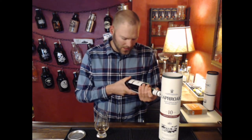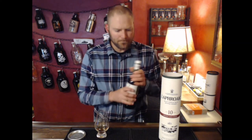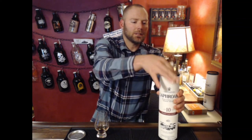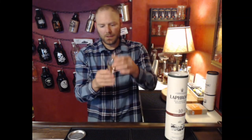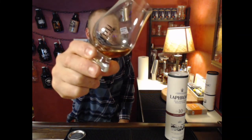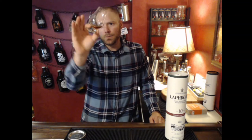This is 48% ABV or 96 proof. Big fan of Laphroaig, same as Ardbeg and Lagavulin — huge fans of all those. You can see in the glass it has a good, nice sherry tinge to the whiskey, so it has a nice burgundy or reddish color.